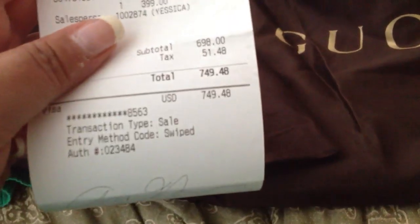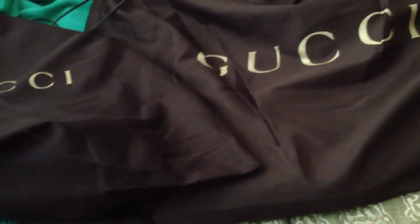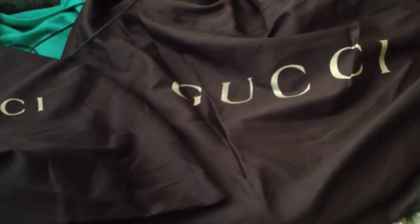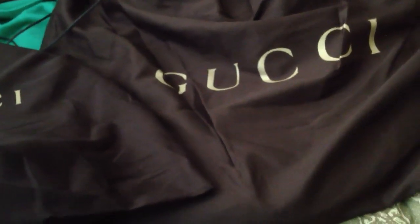The total I spent was $750, which is pretty good because one Gucci bag is about $800. So you basically get two for the price of one — except for the small Boston bag.